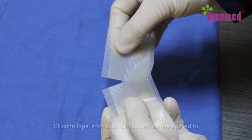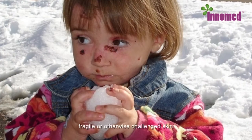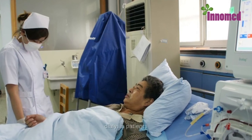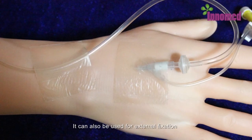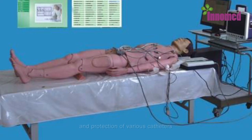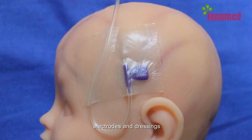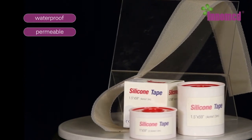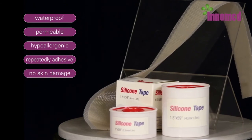Silicone tape. Silicone tape is for external use and can be applied to fragile or otherwise challenged skin, such as in chemotherapy patients, dialysis patients, and neonatal patients. It can also be used for external fixation and protection of various catheters, electrodes, and dressings. This product is waterproof, permeable, hypoallergenic, and repeatedly adhesive with no skin damage.